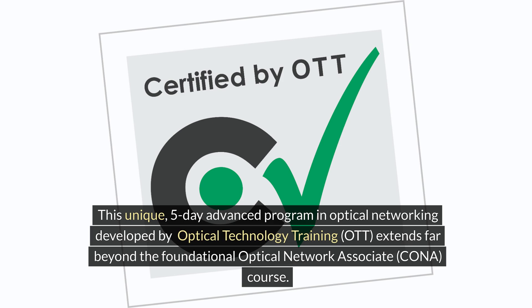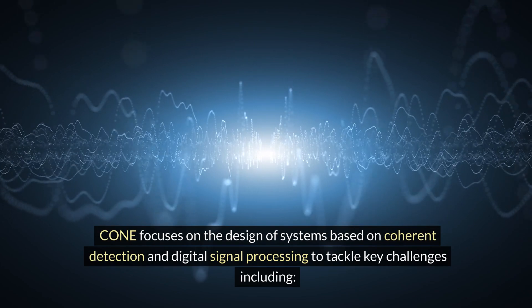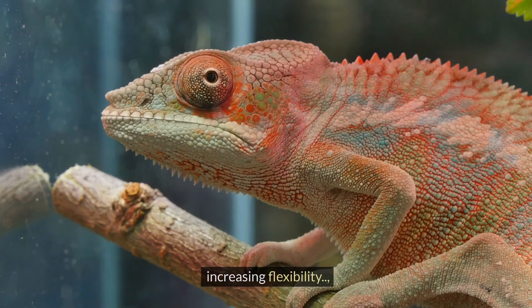It extends far beyond the foundational Optical Network Associate KONA course. CONE focuses on the design of systems based on coherent detection and digital signal processing to tackle key challenges, including increasing capacity, extending reach, increasing flexibility, controlling latency.